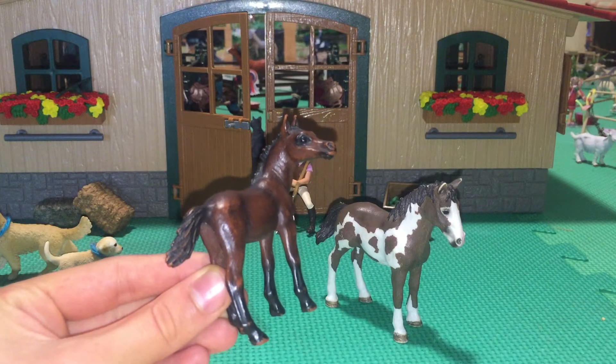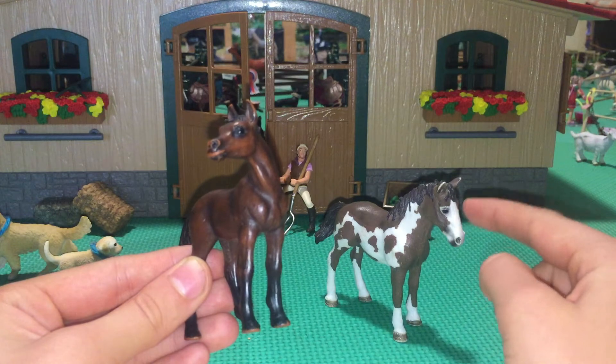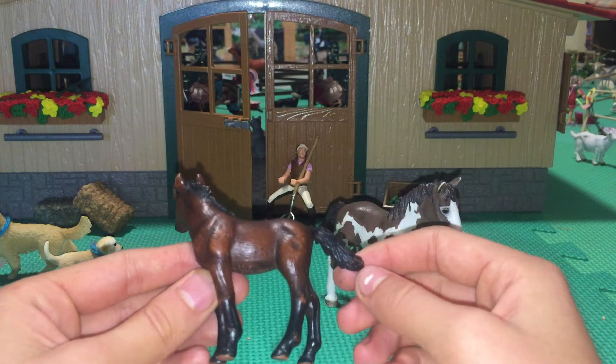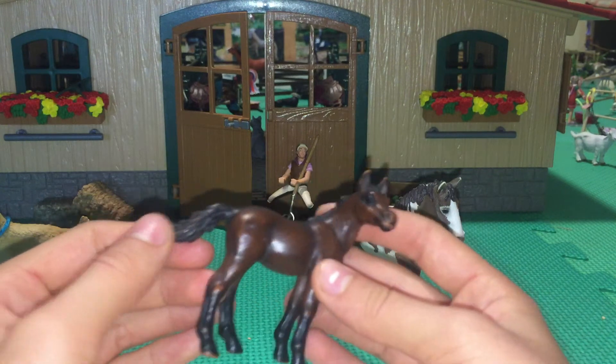Next up for number 4 we have Serena and she is my Arabian foal. She is retired, and this one is also retired. I love that kind of beige color and her face is just really cute. I really love this mold.